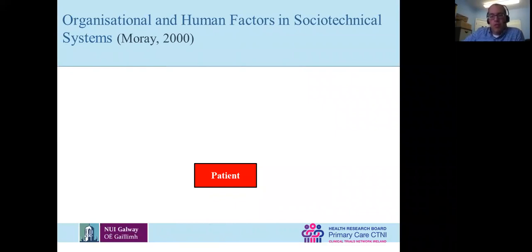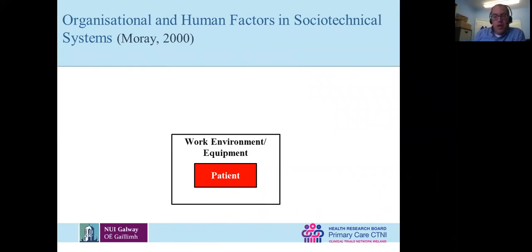In healthcare we start with the patient at the center, and that patient, via the healthcare professionals, interfaces with the work environment and with the equipment. I have a PhD student looking at safety in primary care, and one of the things she's found — we got GPs to talk about something that went wrong in the delivery of care where patient care was compromised. Some of the work environment issues we found included people grabbing the wrong drug and injecting it because it was stored next to other drugs — the work environment is not helping out here.